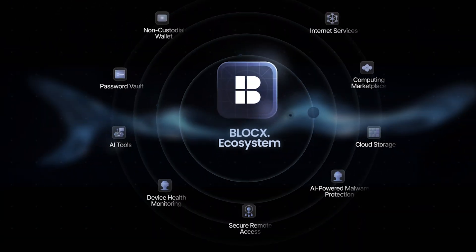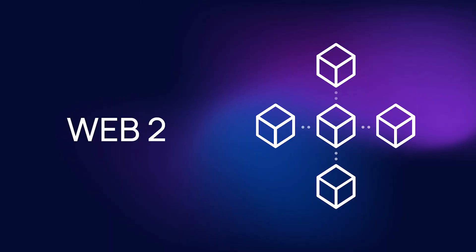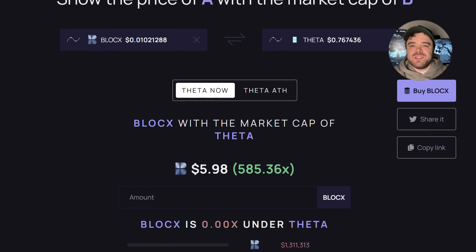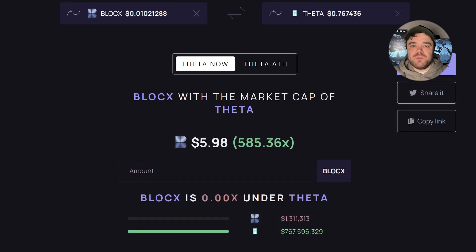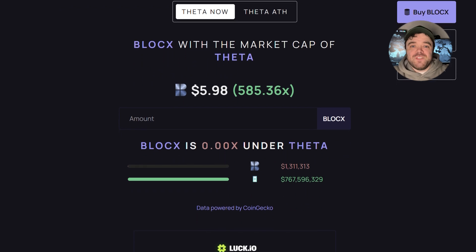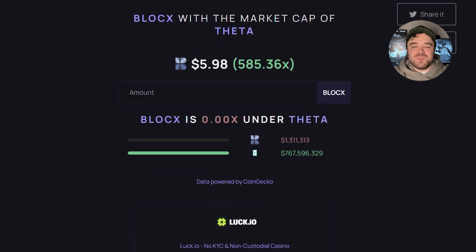Alright, so this is a giant in the making and we're still early. BlockX is the only company in the world unifying all these tools in one ecosystem and targeting both traditional Web2 users as well as the Web3 community. To put it into perspective, BlockX covers use cases similar to FETA on the Render network — take a look at BlockX's market cap compared to Render or FETA token and imagine the upside potential.